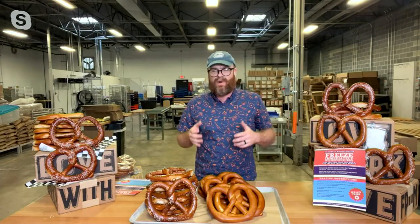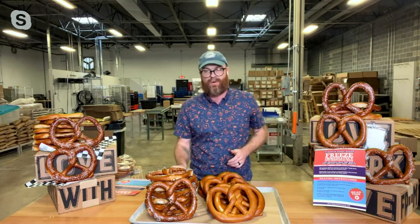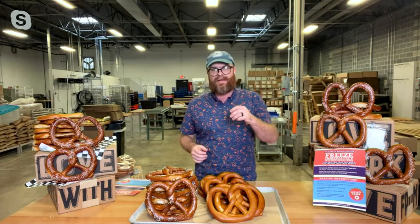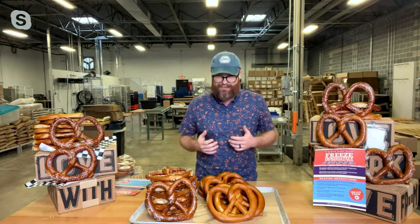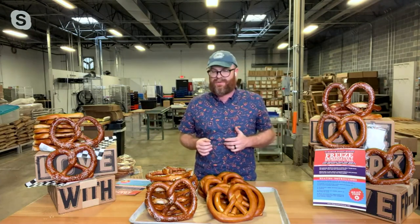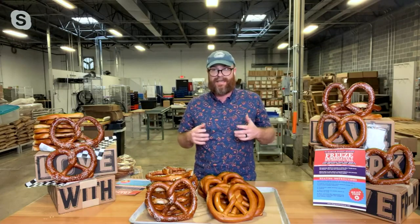We were in York, Pennsylvania, not too far from QVC headquarters just outside of Philadelphia. If you put a pin in York and draw a circle about a hundred miles, we call that pretzel country. We are in the heart of pretzel country. I've spent most of my life surrounded by soft pretzels and hard pretzels. We started making soft pretzels in 2014 in downtown York.